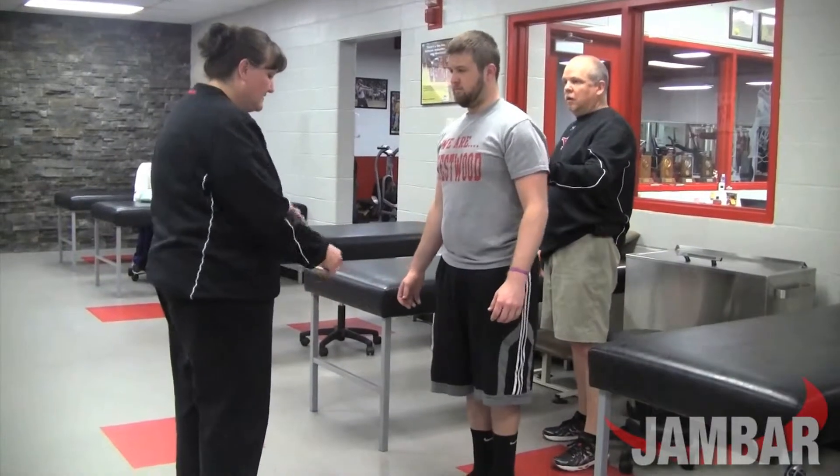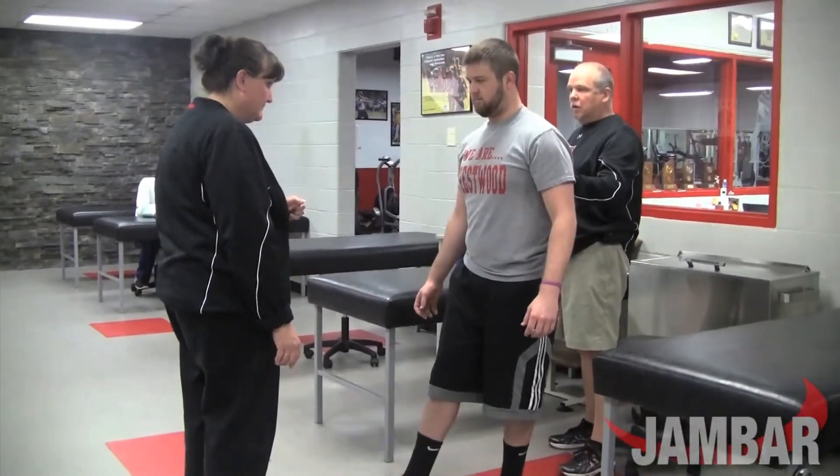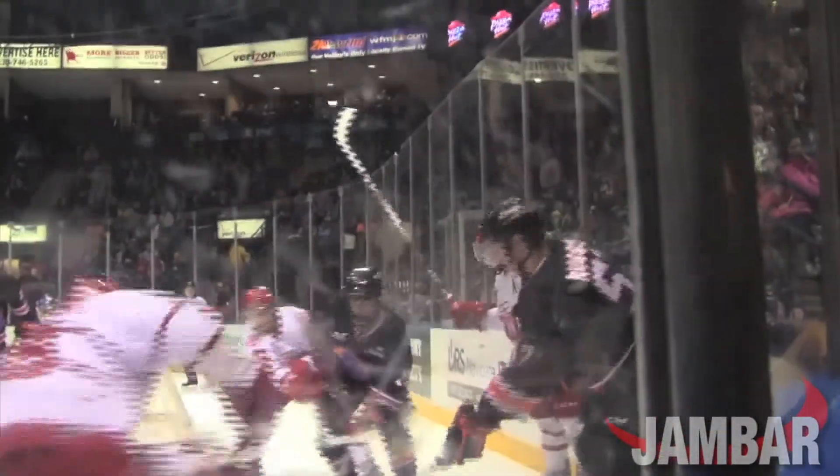The first step is a basic test that involves balancing, remembering, and coordination. Our guys take a baseline test, which is an analytical type test on the computer where they are seeing things and responding to them.